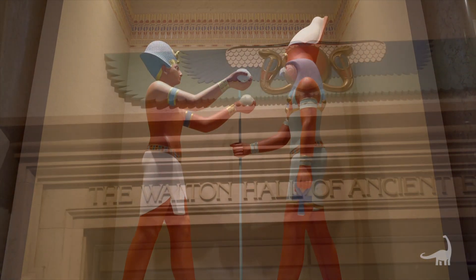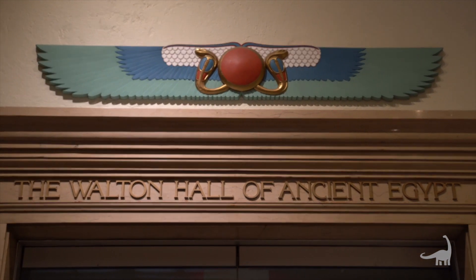Welcome to Carnegie Museum of Natural History's Walton Hall of Ancient Egypt. My name is Dr. Erin Peters and I'm an assistant curator here. I work on Ancient Egypt when it was a part of the Roman world.